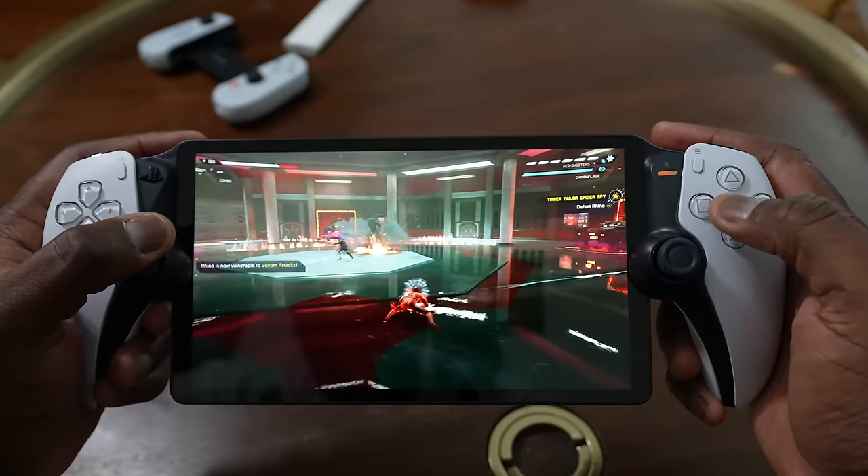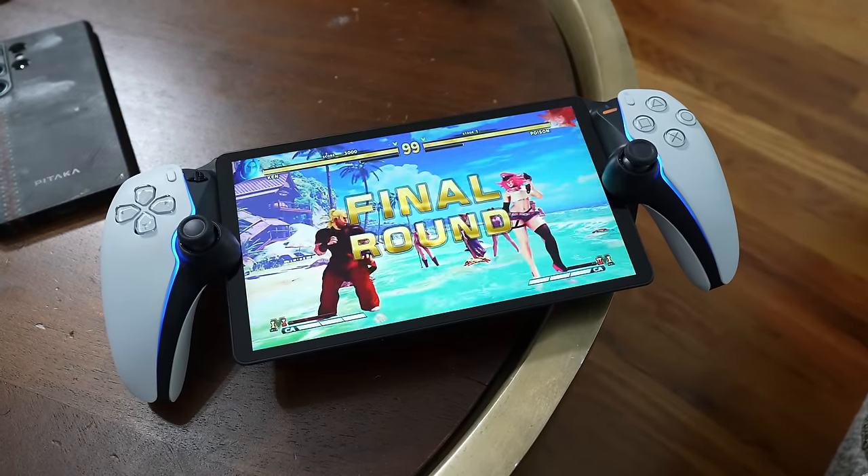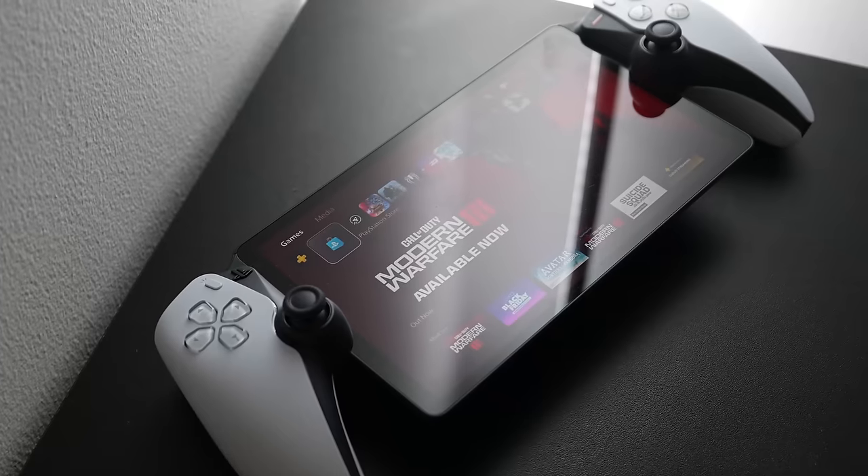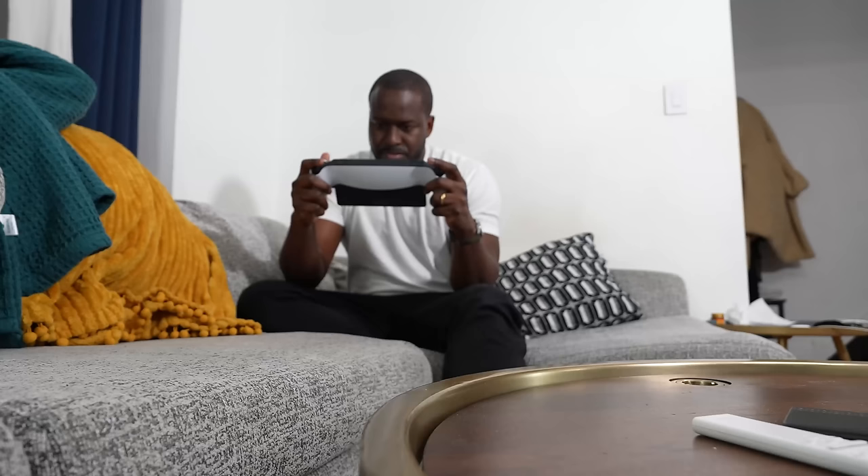When it was first announced I said, who's going to buy this? This makes no sense. I was going to cover it, but who would actually buy this and who is this for? A couple of my friends said this is for the die-hard PlayStation fans, but I don't think that's the exact market. The Portal is a remote play device that you can use only within your house.